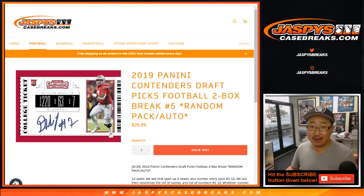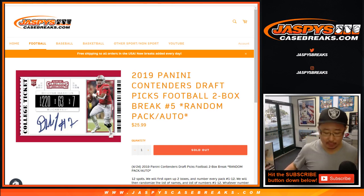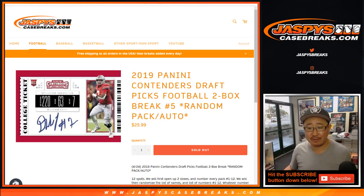Good afternoon, everyone. Happy Draft Day. It's an appropriate time to do that. 2019 Panini Contenders Draft Picks Football, 2-Box Random Pack No. 5 from jazbeescasebreaks.com.